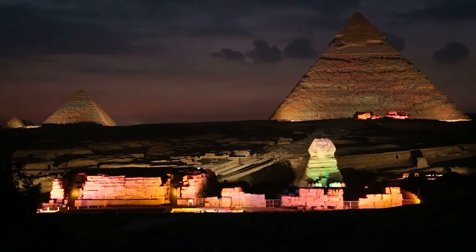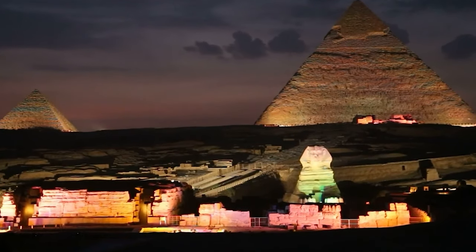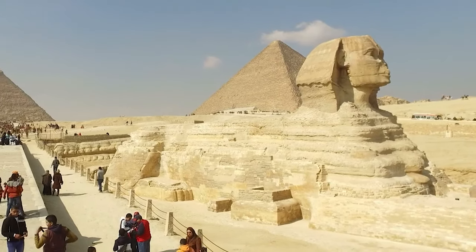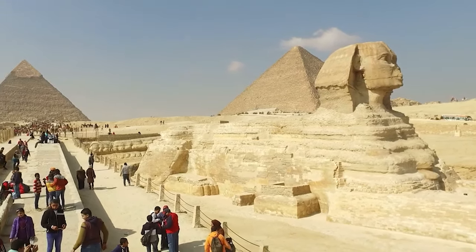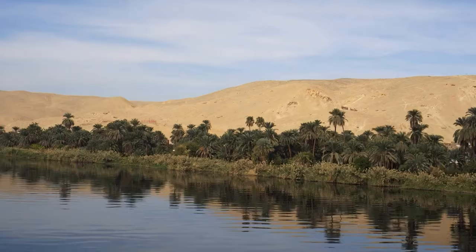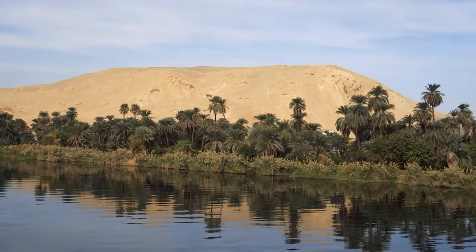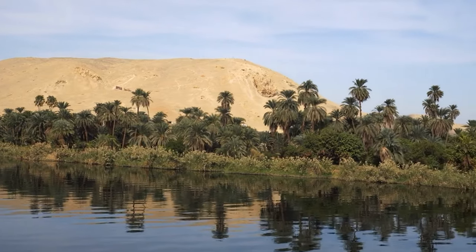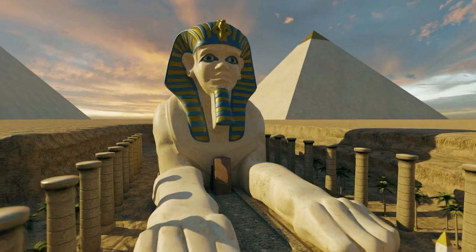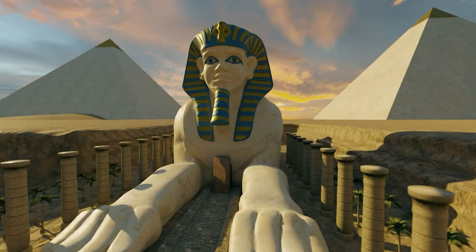Recently, new discoveries have emerged that could change everything we know about this iconic monument. The Sphinx, located on the Giza Plateau, is one of the most recognizable and iconic monuments of ancient Egypt. It is a limestone statue of a lion with a human head, and is believed to have been built around 2500 BC, during the reign of Pharaoh Kephrin, also called Khafre. The Sphinx is considered one of the largest monolithic statues in the world, and has stood the test of time, surviving more than 4,500 years.